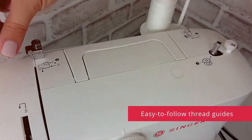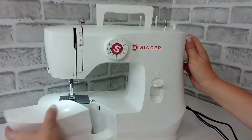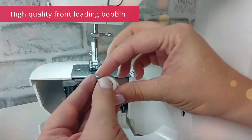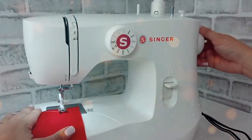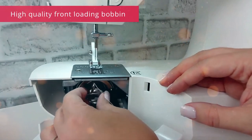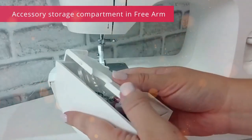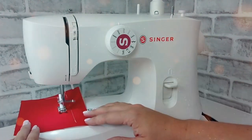The Singer MX-60 offers 57 built-in stitches, including essential, decorative, and stretch stitches, catering to a variety of sewing projects. Its user-friendly design ensures easy setup and smooth operation, while the adjustable stitch length and width provide customization for every project. The automatic needle threader is a real time-saver, and the drop-in bobbin system ensures hassle-free threading.